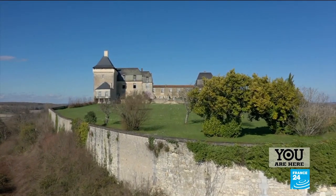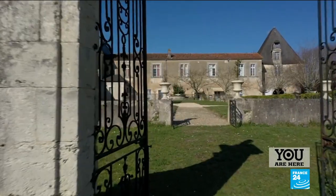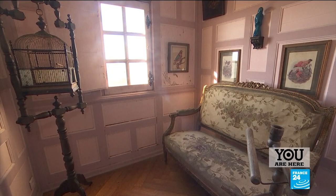Perched on a rocky outcrop is the medieval castle of Chalais. It's not only big, it's also long — it runs for 75 metres. Versailles' Hall of Mirrors is just 73. It was occupied by the English during the Hundred Years' War.